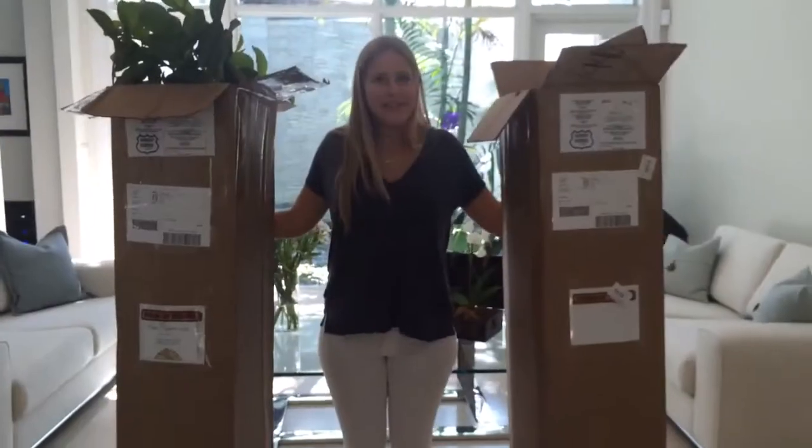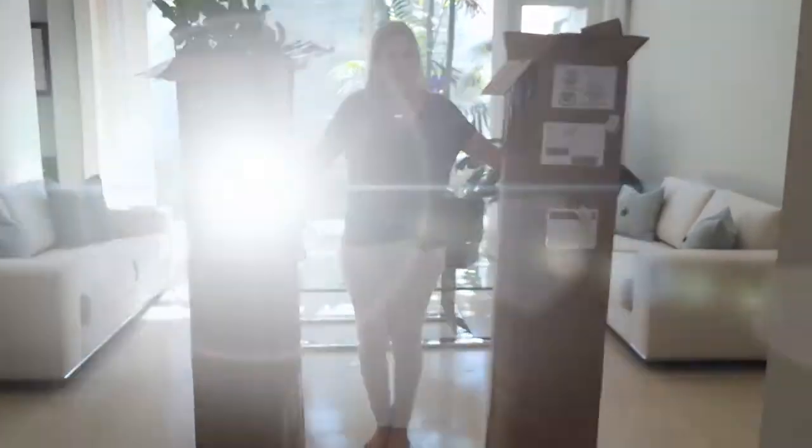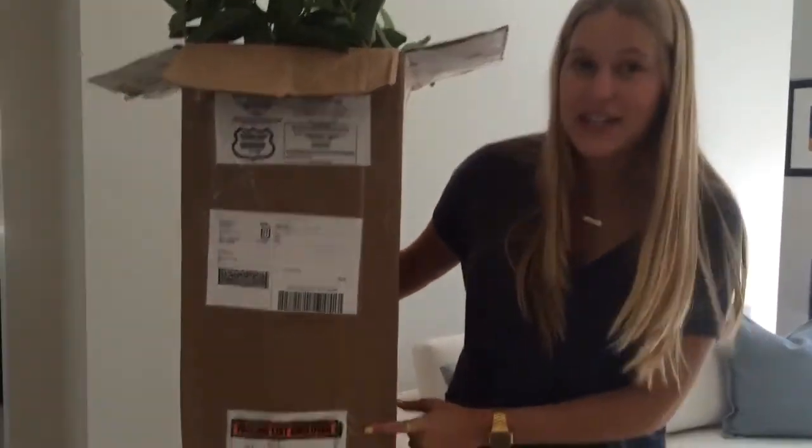Hey guys, my name is Ashley and I'm from planogram.com, and today I just got my first plants! As you can see, these plants are pretty big — about 5 feet tall, just the size of my body. How excited would you be if you got this big box by your front door?